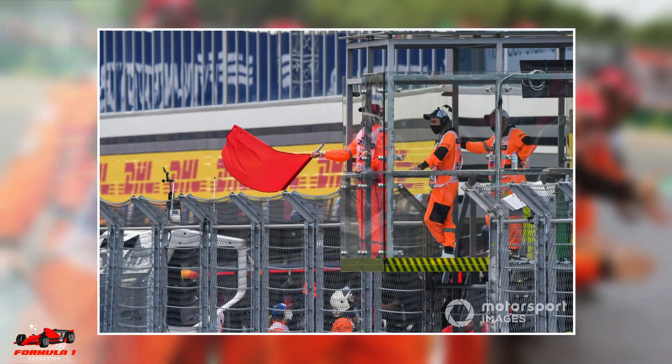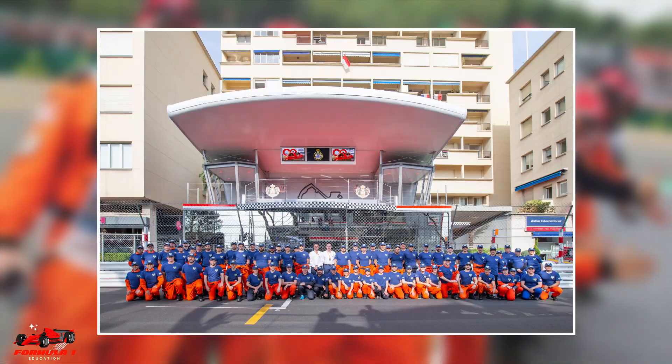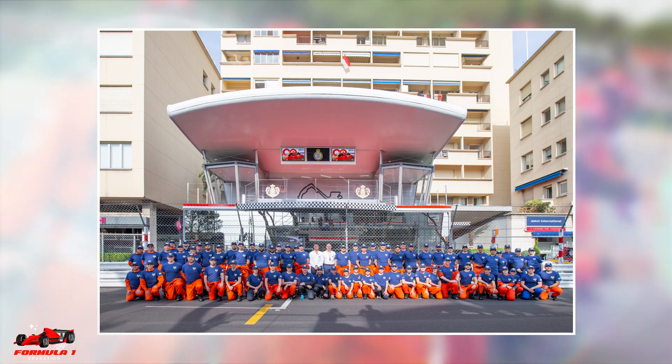A second interesting fact is that there could be several hundred marshals in a given Grand Prix. In 2019, F1.com published an article which stated that there were 673 marshals in the Monaco Grand Prix.